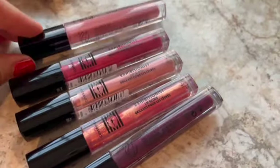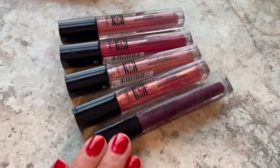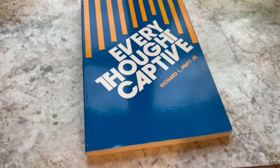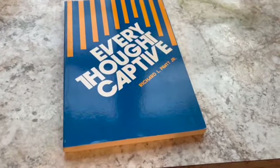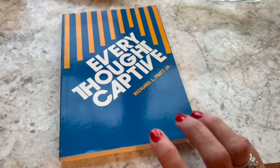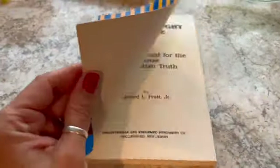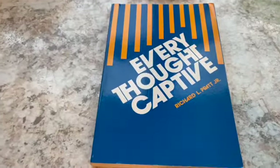This is a vintage book called 'Every Thought Captive' — I like that title, I try to captivate my thoughts quite often. It's by Richard Pratt and I sold it for $10.55. It is vintage with some age to it but in very good, readable condition.